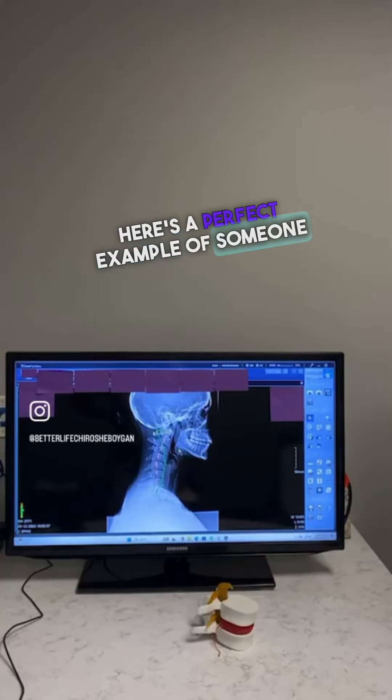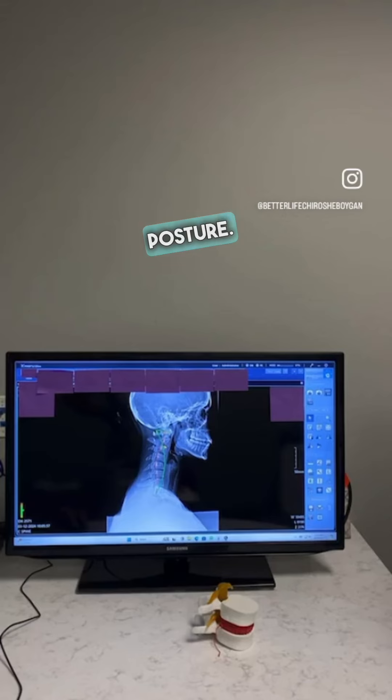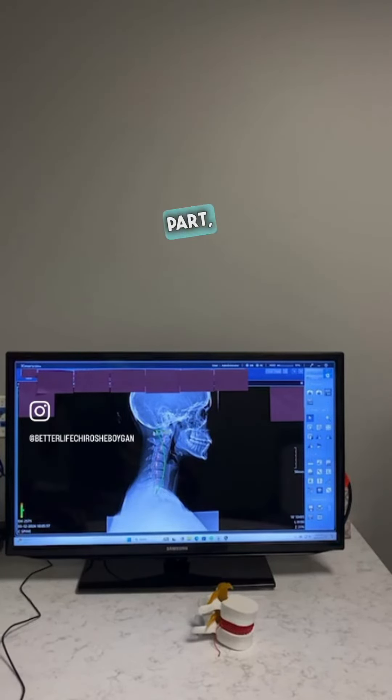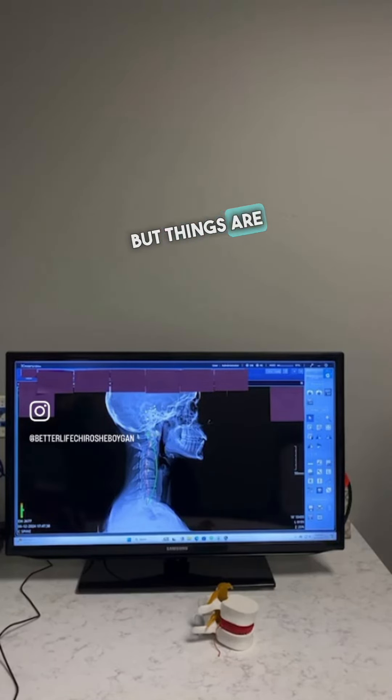Here's a perfect example of someone else, because we often hear people say, 'Oh, I don't need to see a chiropractor — nothing really hurts and my posture is really great.' Well, this is a young person who actually had really good posture. As Dr. Cooper talked about, green is normal for the neck — but this person had the exact opposite. And the interesting part is, as I go to after some care, it's not perfect, but things were getting better.